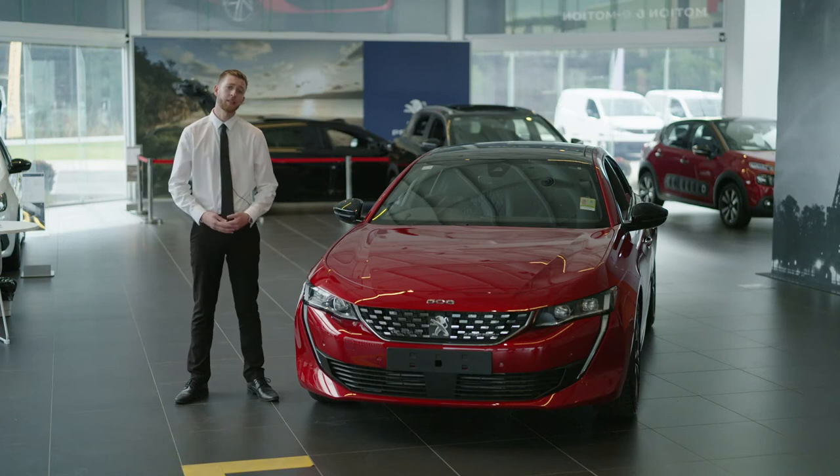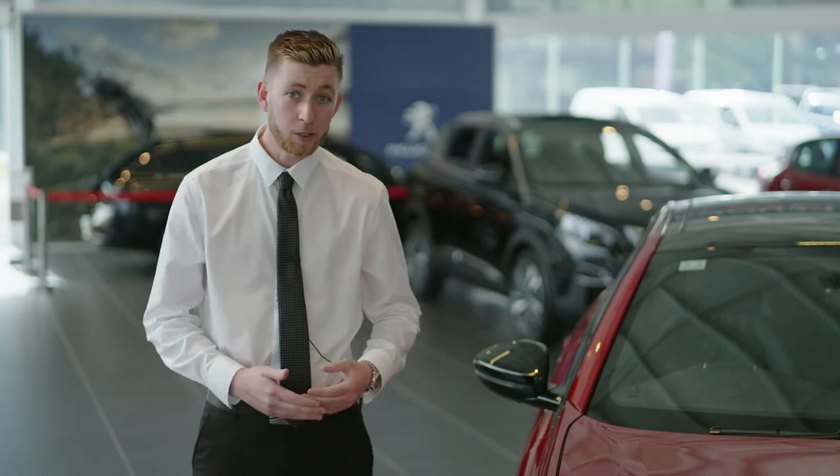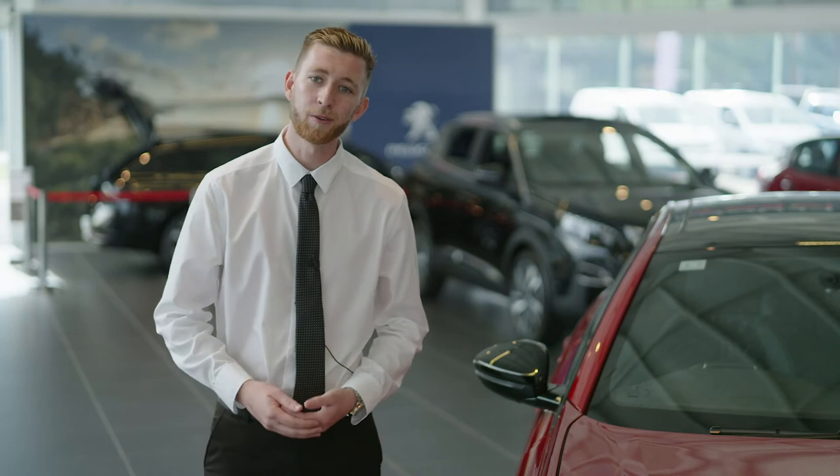Thank you for joining us and taking a look at the all-new Peugeot 508 GT. If you have any questions or would like to organise a test drive, please contact the friendly team here at Bryan Hilton Peugeot.